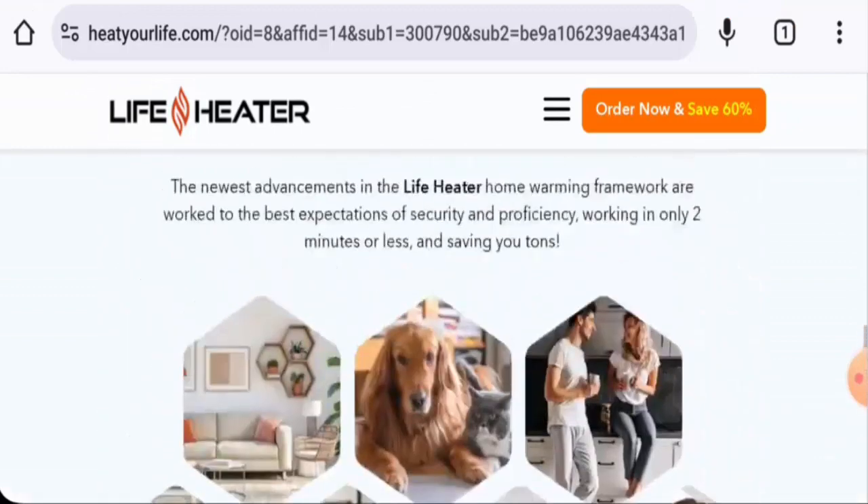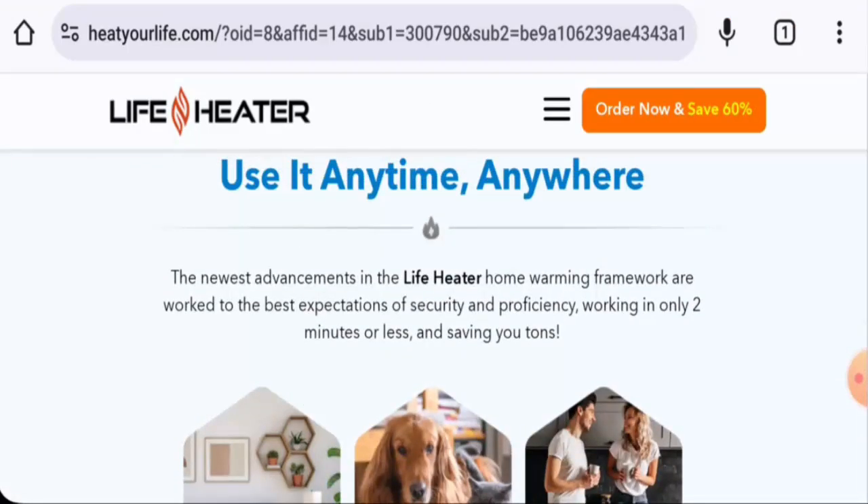We found some customer feedback on the website and on social media platforms such as YouTube. In conclusion, the Heat Flow Heater seems like a legitimate product. Though it's not available on different e-commerce sites, it has social media presence and has received customer feedback, making it appear authentic. However, we also recommend you make the right decision after exploring further.